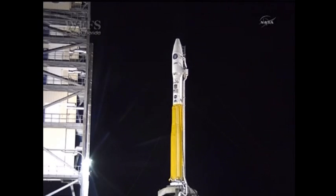T-minus 10. T-minus 5, 4, 3, 2, 1. Ignition.